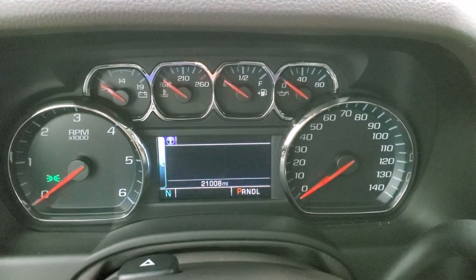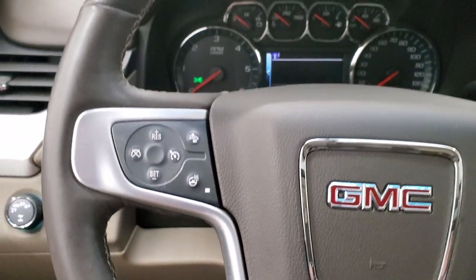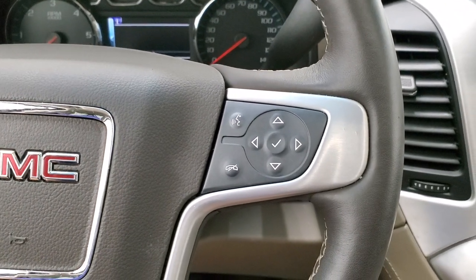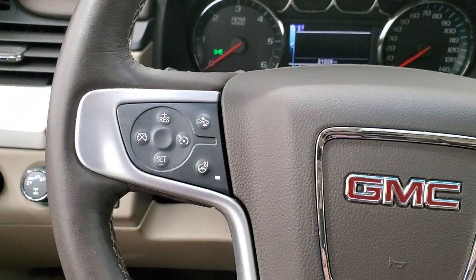21,008 miles on this vehicle. Compass display. The instrument cluster is very nice and clean. It comes with the heated, multi-function, leather-wrapped steering wheel. Bluetooth and information center controls are on the right, cruise controls, forward collision warning controls, and heated steering wheel button on the left.